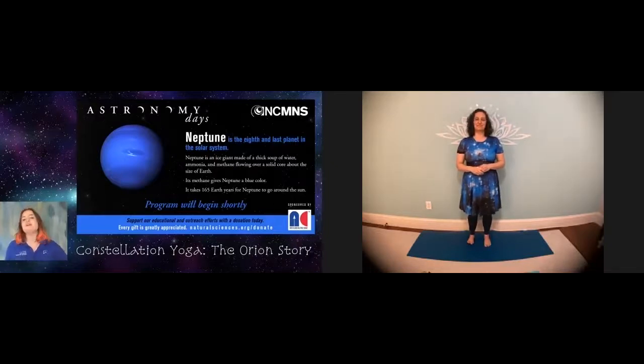We still have a few people joining, but I'm going to go ahead and get started. Hello everybody, welcome again to Constellation Yoga. My name is Laura Beth, and I'm going to be your host. We have Linda here to share the yoga practice with us. Just so you know, the program is being recorded and recordings will be available later. Please keep your microphones and cameras turned off. If you have any questions throughout the practice, you can type into the chat, and we have staff behind the scenes who can help.